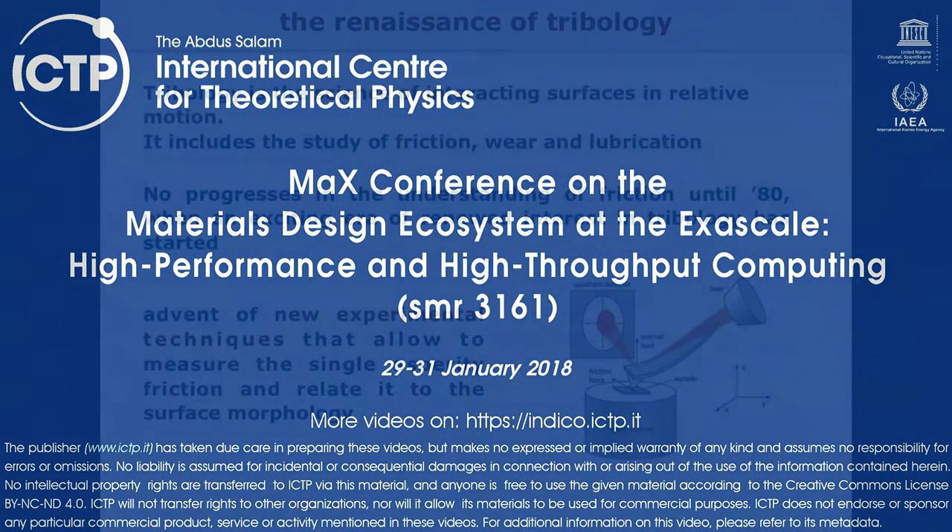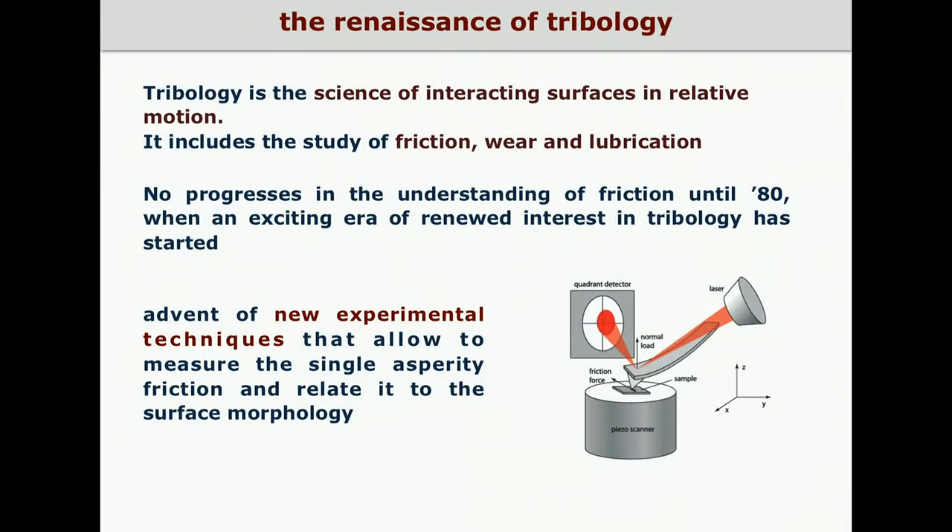I would like to start with the definition of tribology, that is the field where this research is focused. Tribology is the science of interacting surfaces in relative motion and it includes the study of friction, wear and lubrication.